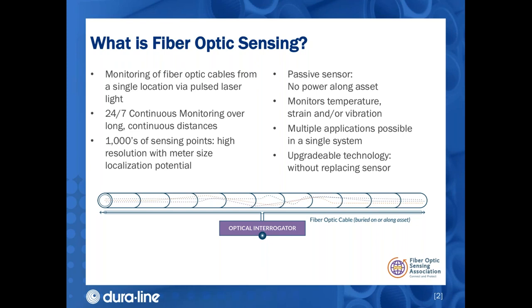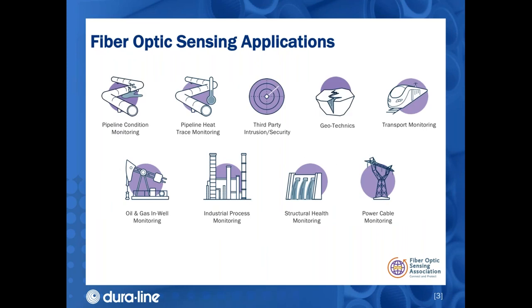Fiber optic sensing can monitor temperature, strain, and/or vibration. The fiber optic system can handle sensing and regular communication needs. The technology is easily upgradable because with the fiber in place, the equipment that analyzes it can be replaced as technology advances. There are many types of assets that can benefit: pipelines can be monitored for leaks and unauthorized access, railways, power cables, oil and gas wells, dams, reservoirs, roadways, and even industrial monitoring applications. Some companies are even finding that fiber optic cable can measure seismic activity — in other words, earthquakes.